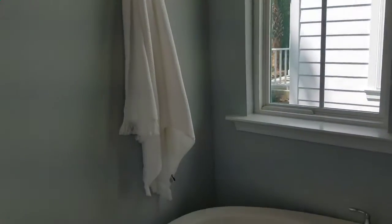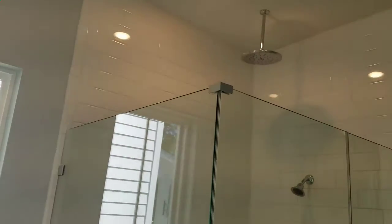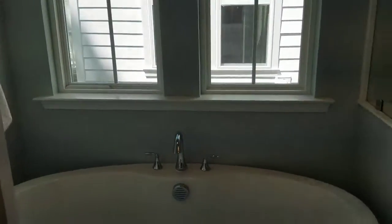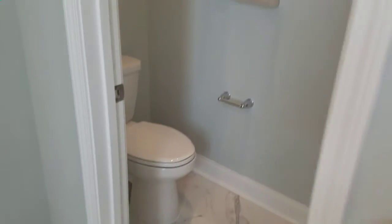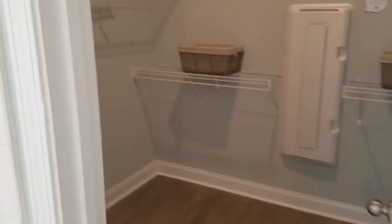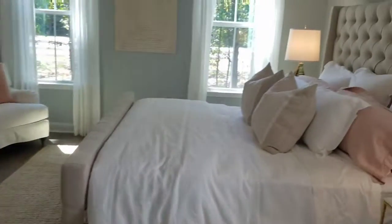The deluxe master bath features large freestanding soaker tubs, floor-to-ceiling tile showers, rain head showers, and frameless shower doors. These are available in all of our master bathrooms if a homeowner would like them, and all bathrooms also include private water closets.